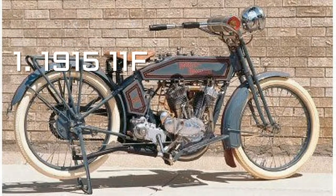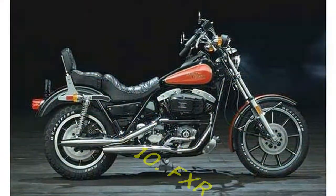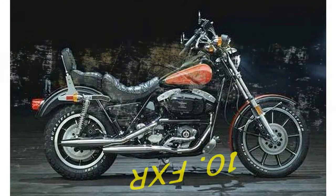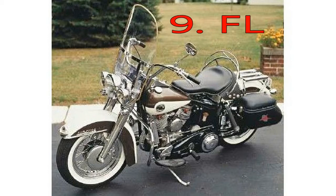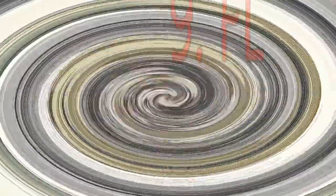Number 5: FXB Sturgis. It's the most badass bike Harley Davidson has ever made. I'm with my old buddy Tyler Greenblatt, associate editor of American Iron Magazine, on this one.